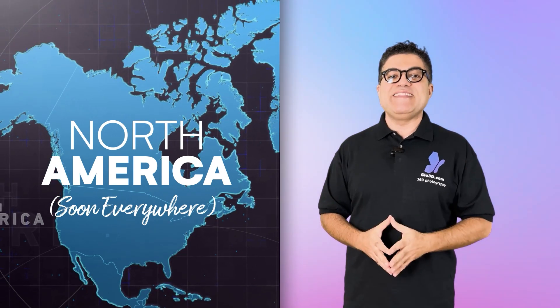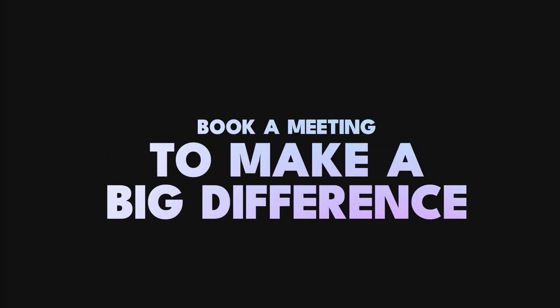We're starting from North American dealers and the plan is to expand it to every car dealership on the planet. All you need to do now is to book a meeting with our team using the link below or in the comments or description section to activate it in your free account and to start using it immediately. Thanks for watching.